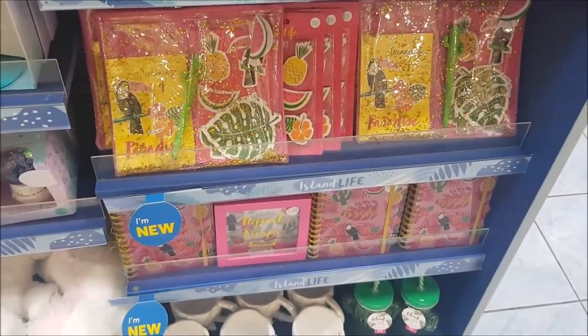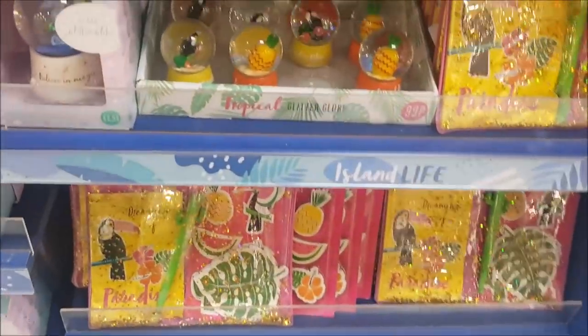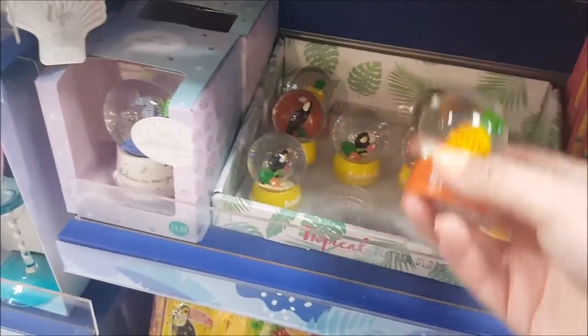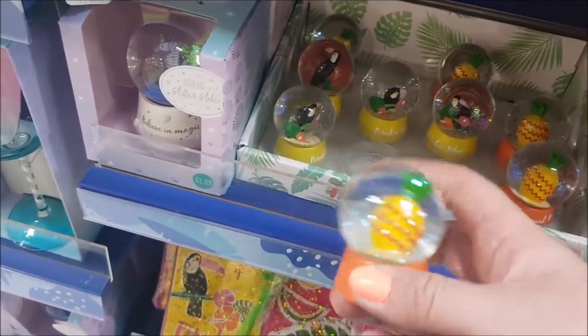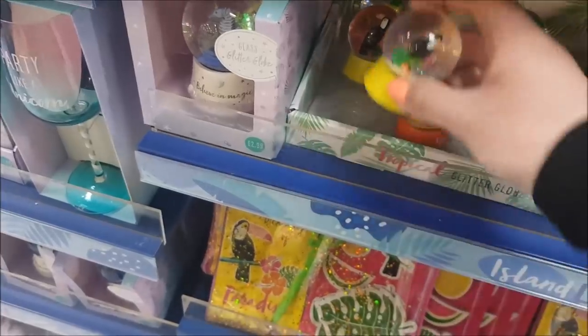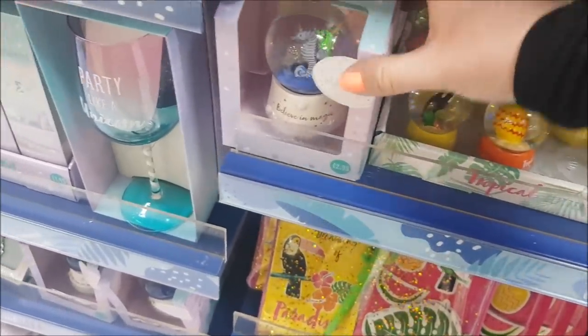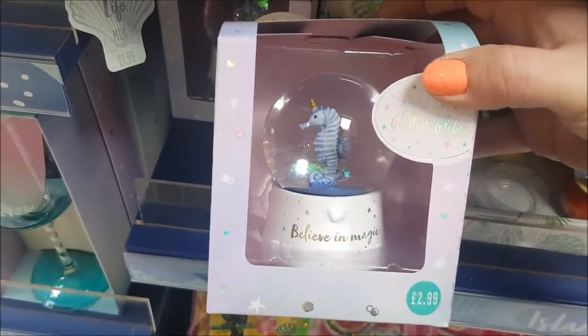So we've got some tropical stuff. The tropical toucans and everything like that seem to be quite popular at the moment. They've got these little glitter globes — there's things like pineapples and some toucans there. They're really quite cute. There's a seahorse — Chloe would love that, she loves seahorses. That's £2.99.